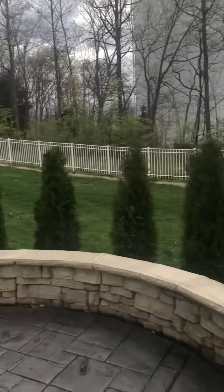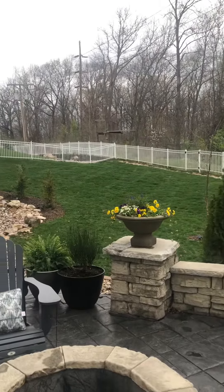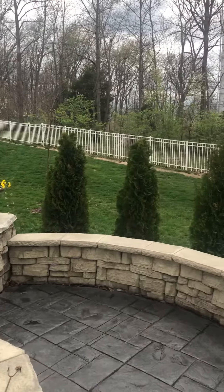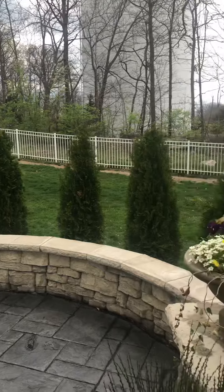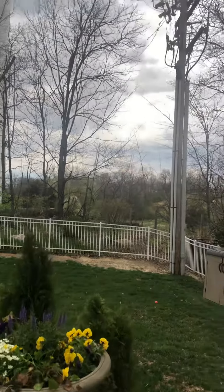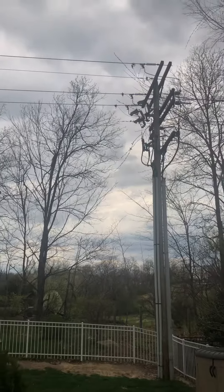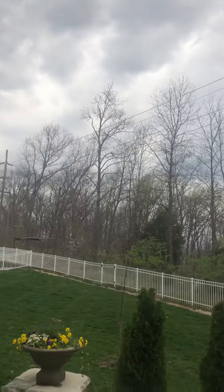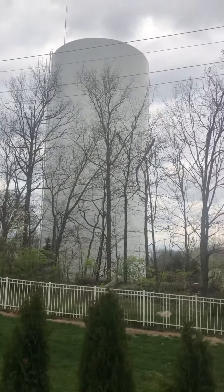The backyard — I don't know if you can tell, it has a bit of a grade. If you were to put a swing set or a trampoline, it would probably go in this corner, about the flattest. There is a power line that comes across, and then like I said, you do have that water tower.